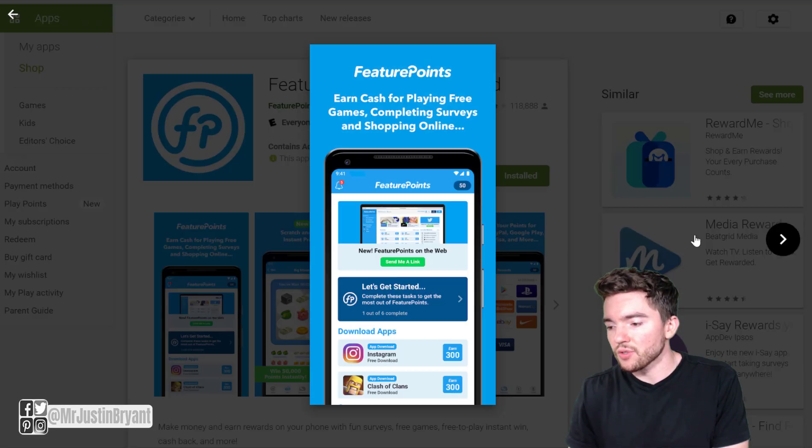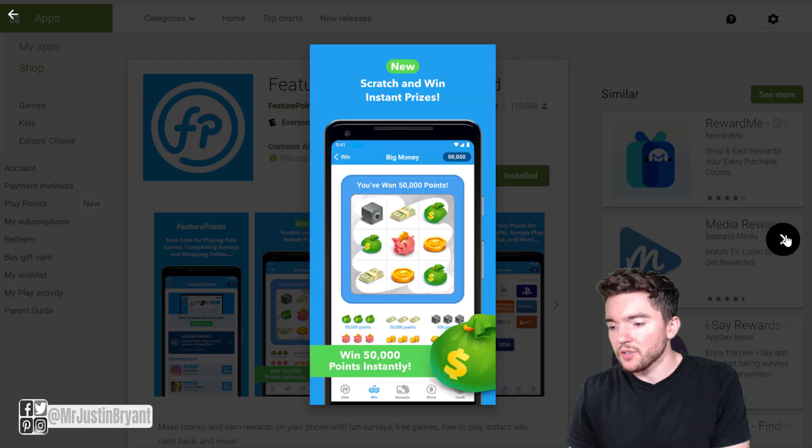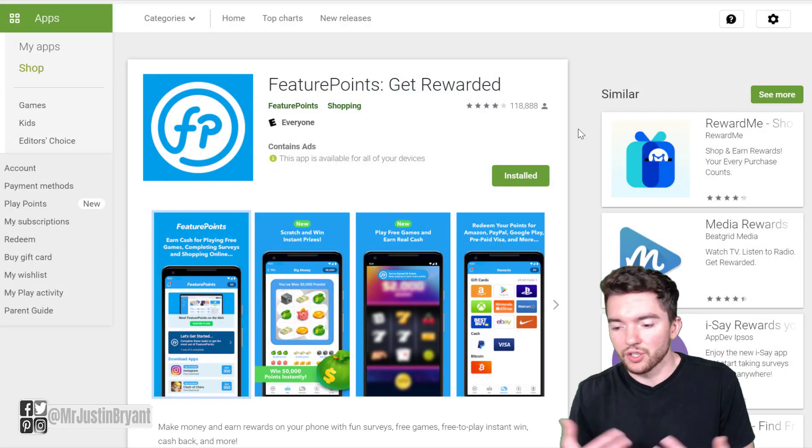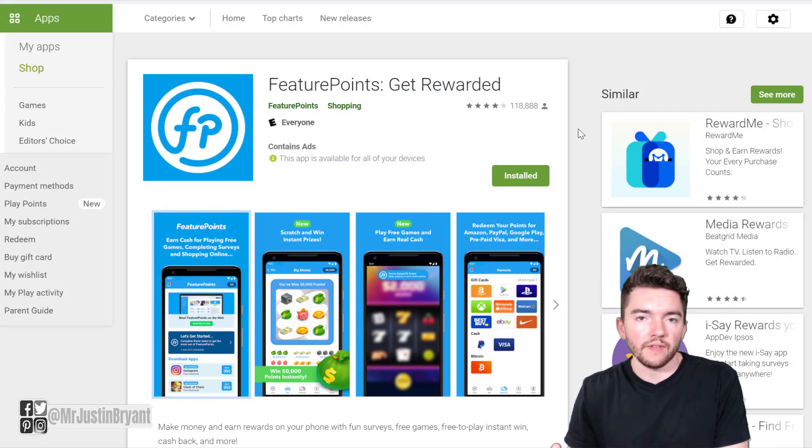You can go to the Google Play Store if you have an Android device, and you'll notice there's a list of games you get paid to try out. They'll have other apps as well — they might have like Facebook Messenger, Instagram, or whatever. They have all sorts of things you can try out. It's not just games.